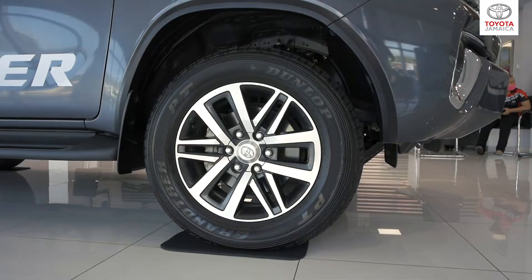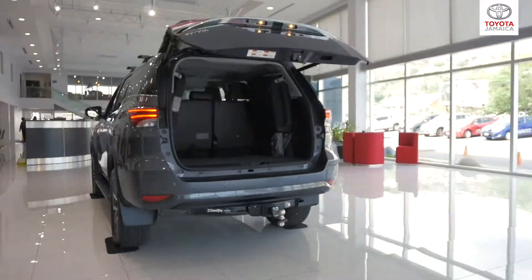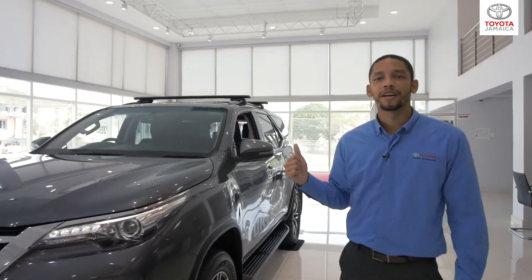The external features include smart entry, 18-inch alloy rims, auto headlights with daytime running lights, fog lights, a convenient powered back door, and reverse camera and reverse sensors.